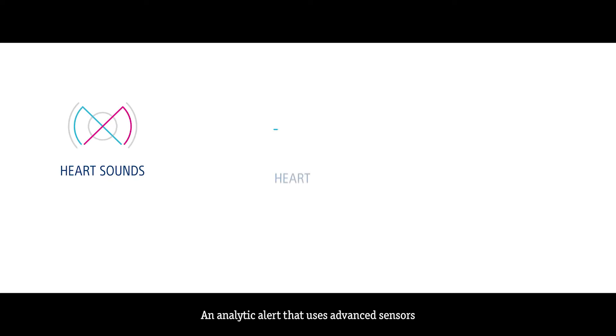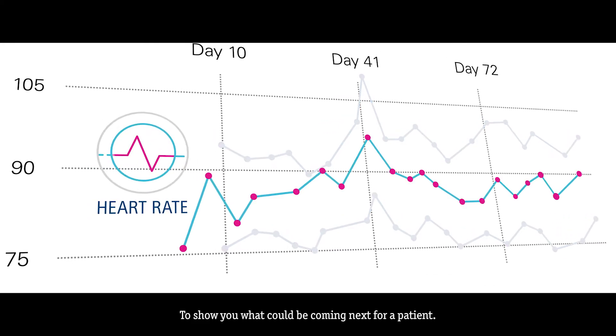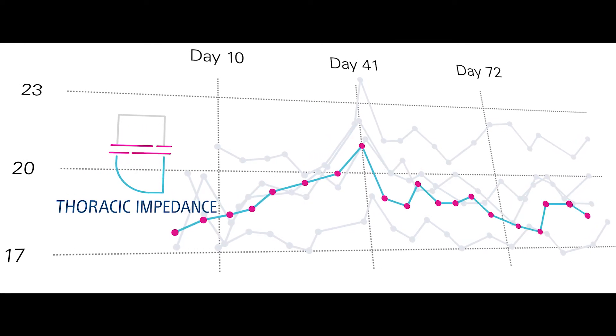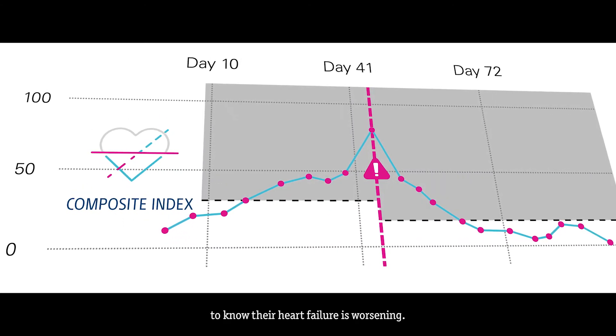An analytic alert that uses advanced sensors to track the physiologic trends that really matter — to show you what could be coming next for a patient. You don't have to wait for a patient to report symptoms to know their heart failure is worsening.